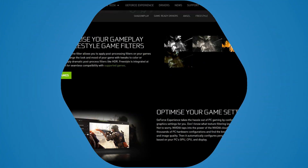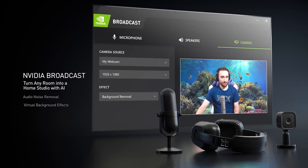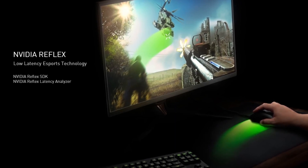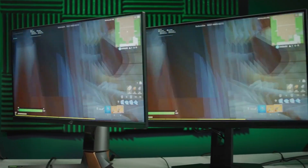RTX 30 series owners also get GeForce Experience, which auto-tunes games; Broadcast, which enhances stream quality; and Reflex for low-latency e-sports. In other words, GeForce is a whole lot more than just a graphics card.